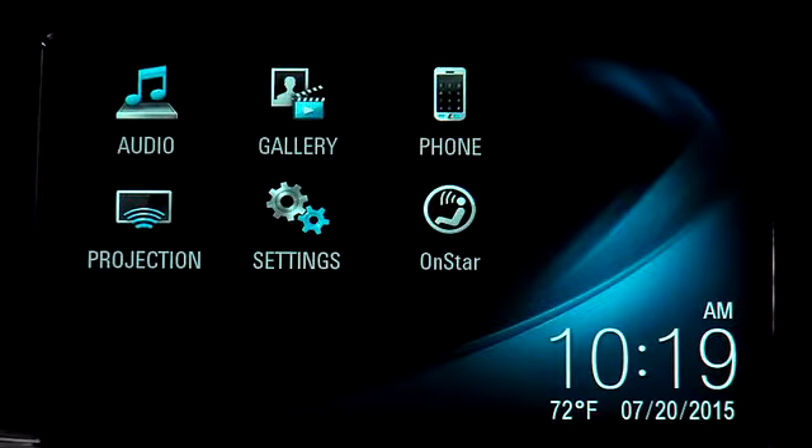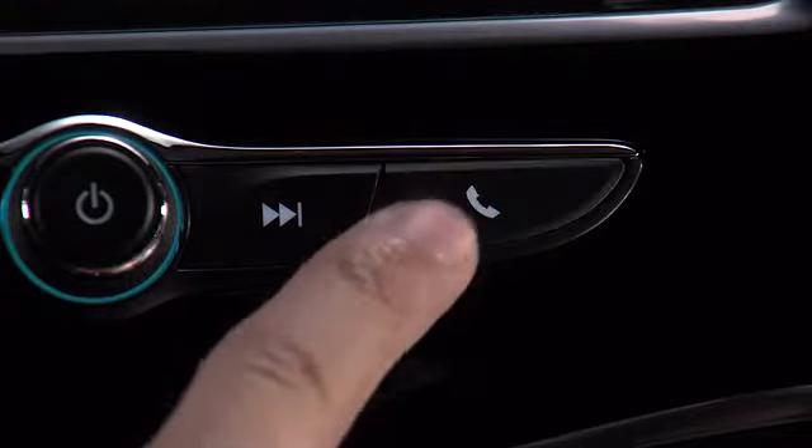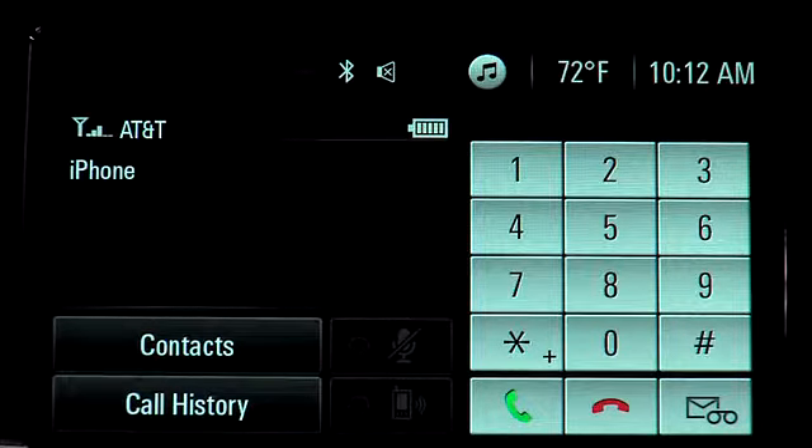Once a phone is paired, tap the phone icon or press the phone button to view the phone menu, where you can see your contacts, recent calls, and make a call using the keypad. You can also use the push to talk button on the steering wheel to access the Bluetooth functions.